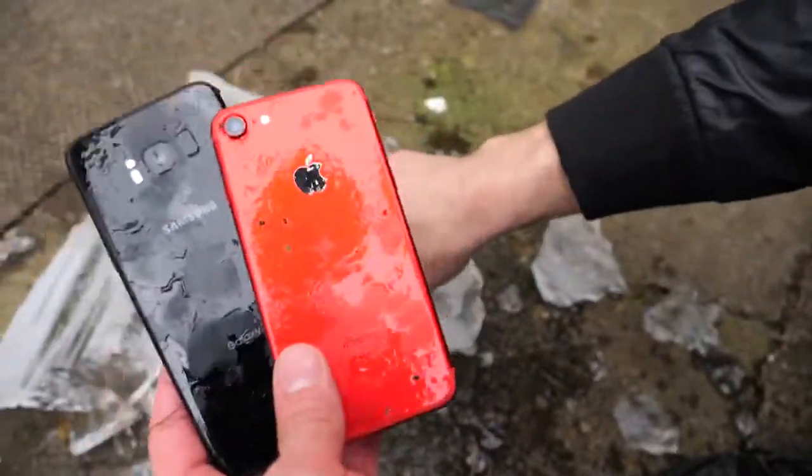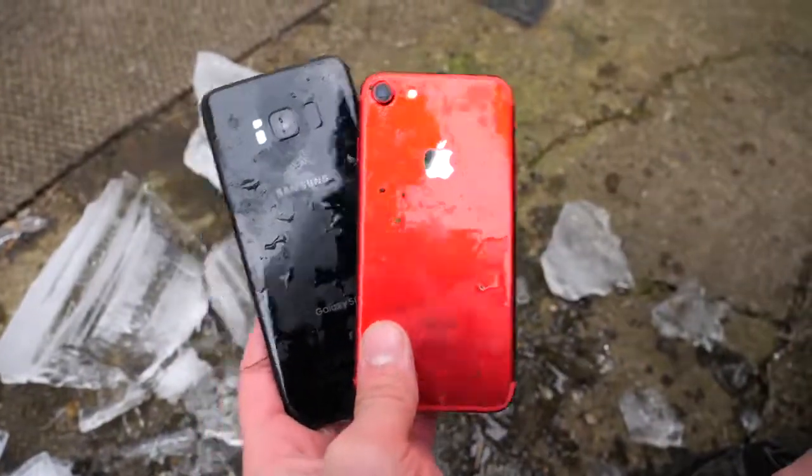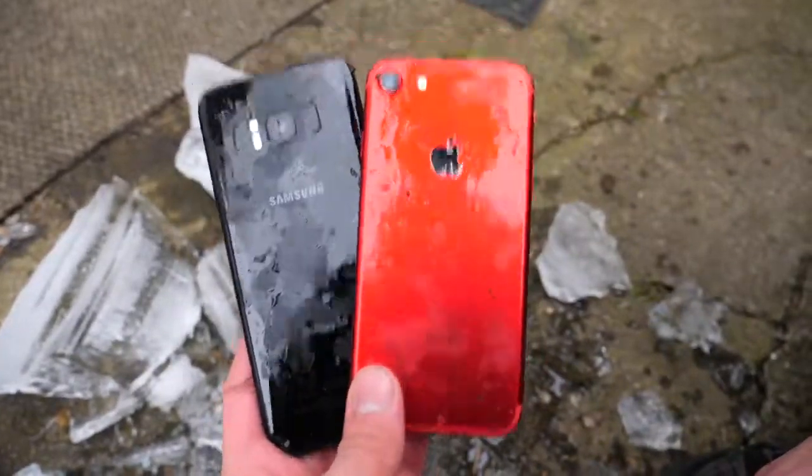So far, one versus one and a draw on the S8 and the iPhone 7. Can you put your device into a really ultra-low temperature freezer and have it survive after? Yep, absolutely — feel free to. There you guys go. Hope you guys enjoyed this little video. Stay tuned for more. Peace.